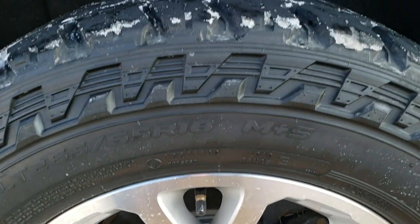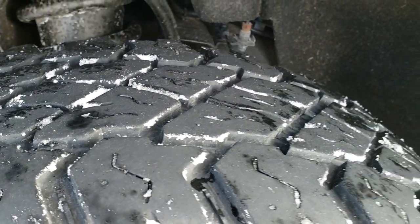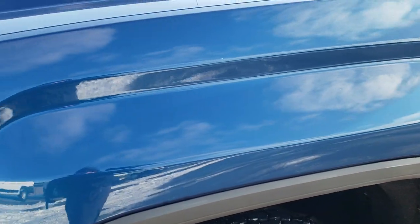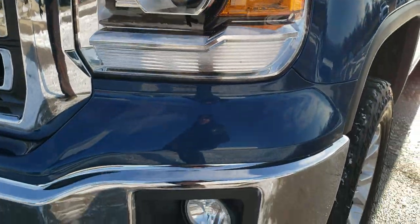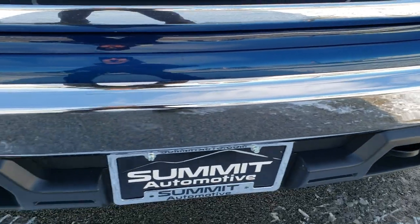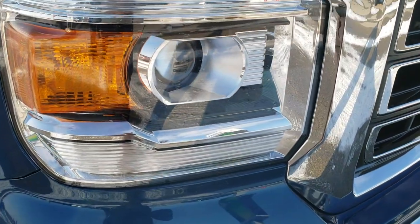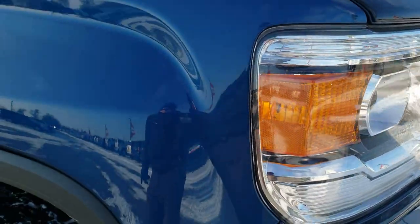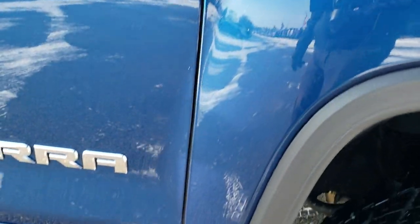This one has Cooper LT265-65R18 tires with about 50 to 60% of the tread left on them. Didn't see any dents or dings on that front fender — it's in excellent condition. Stone blue, probably one of my favorite GM colors, also known as ocean blue on the Chevy side. Didn't see any dents or dings on that front bumper. Factory fog lights, and you get the projector lamp headlamps. Has a very nice press-on bug shield. Passenger side fender is in excellent shape as well, no dents or dings.